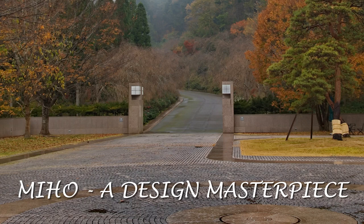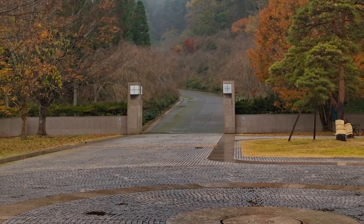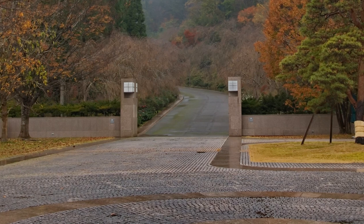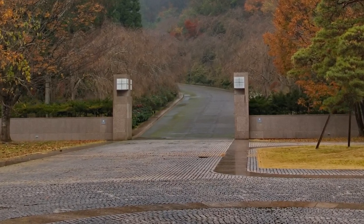In the mountains southeast of Kyoto is the Miho Museum. Behind me is the large car park, bus terminal and reception centre. The way forward is through the elegant and understated gateway.